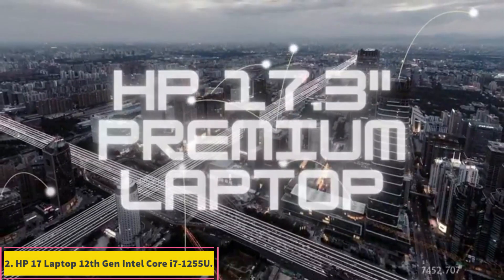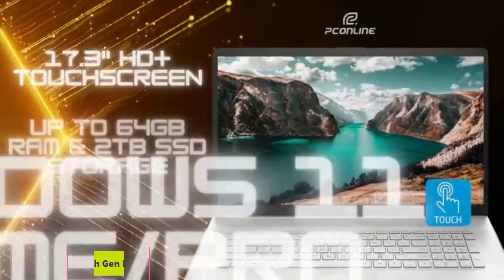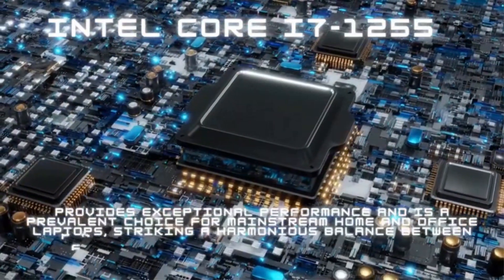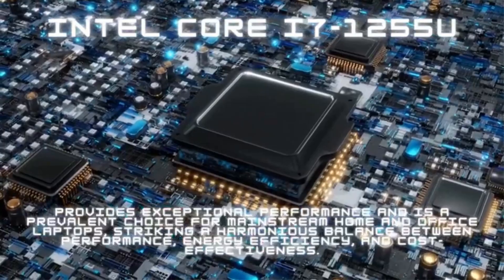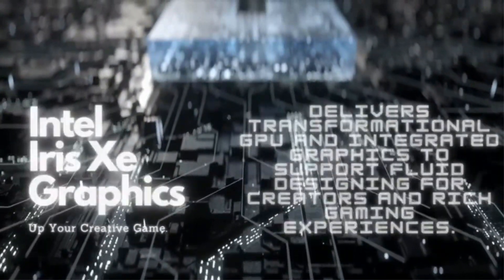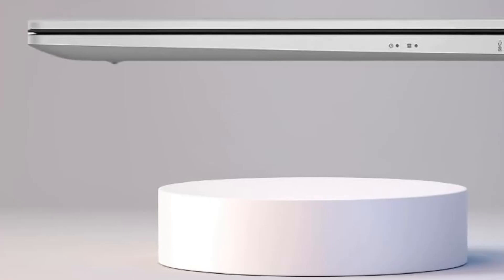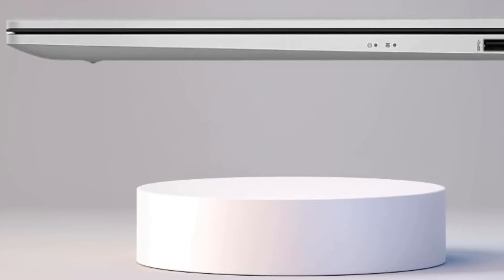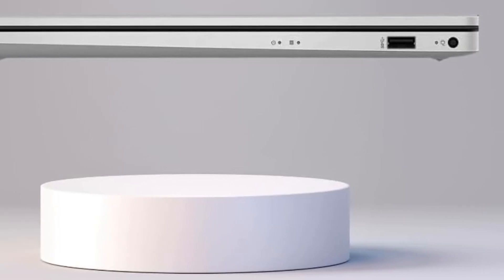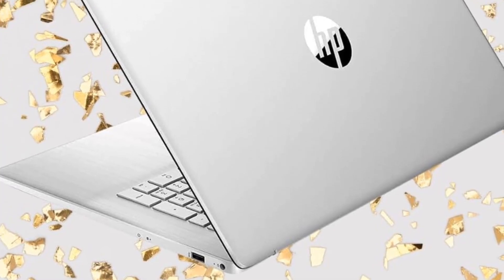Number 2: HP 17 Laptop, 12th Gen Intel Core i7-1255U. If you want the best 17-inch laptop without going over the budget, then the HP 17 may be a great choice, and we think it should be a budget contender in the best business laptop guide. The laptop runs on a 12th Gen Intel Core i7-1255U processor that has a max turbo speed of 4.7GHz, which should perform your tasks smoothly. Plus, the CPU comes with integrated Intel Iris graphics, so you can expect better graphics performance during media consumption.